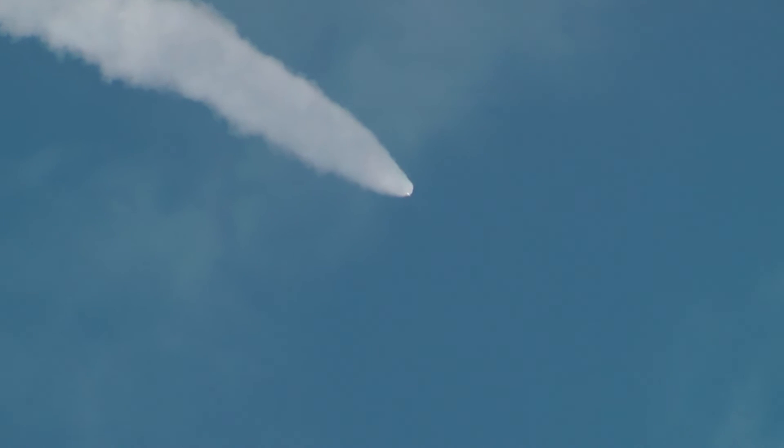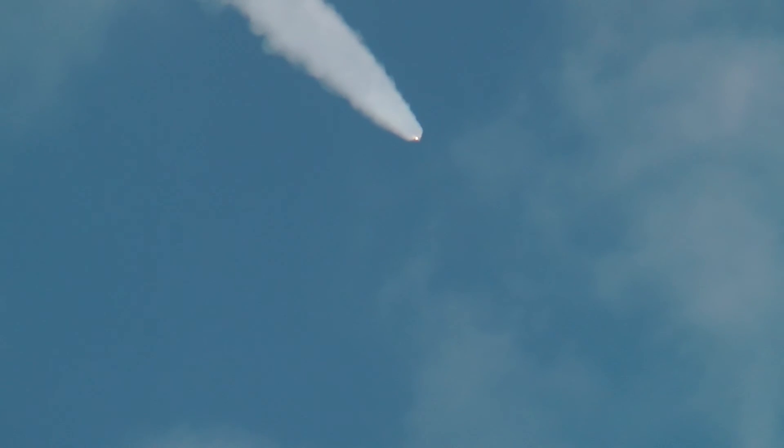The engines, combined with the solid rocket boosters, produce more than 7 million pounds of thrust. One minute 50 seconds into the flight, we are standing by for separation of the twin solid rocket boosters. Discovery now traveling 2,695 miles an hour, altitude 24 miles, downrange from the Kennedy Space Center 29 miles.